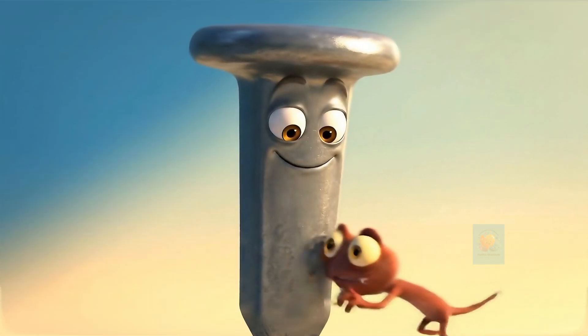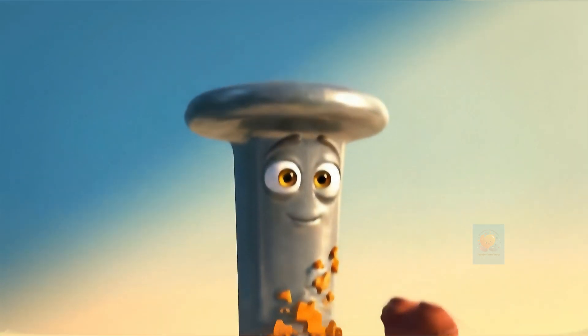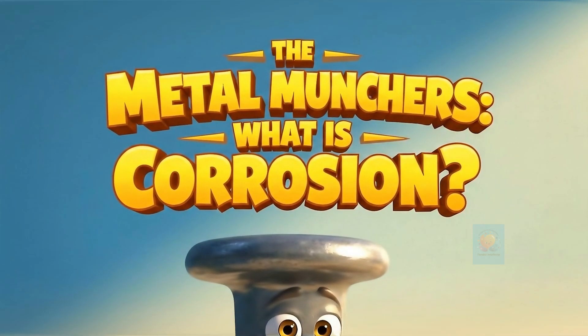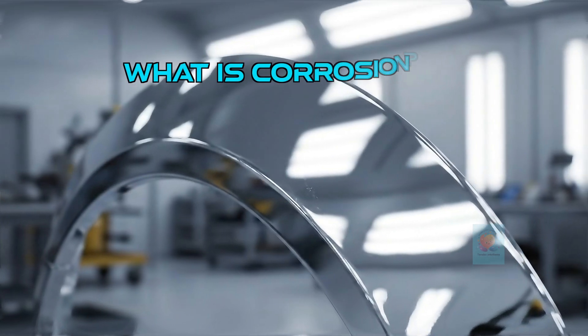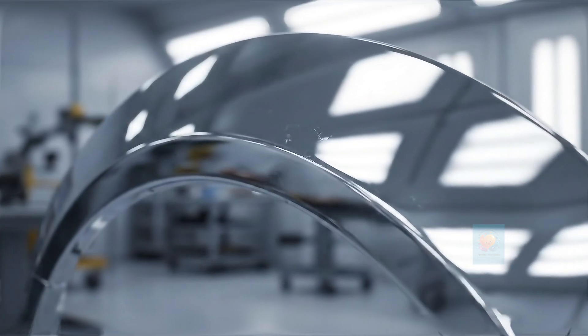Have you ever seen an old metal fence or bicycle turn rusty and crumbly? That's corrosion at work, and it's like a tiny monster. Corrosion is when a material, usually metal, gets slowly damaged and eaten away by its environment.